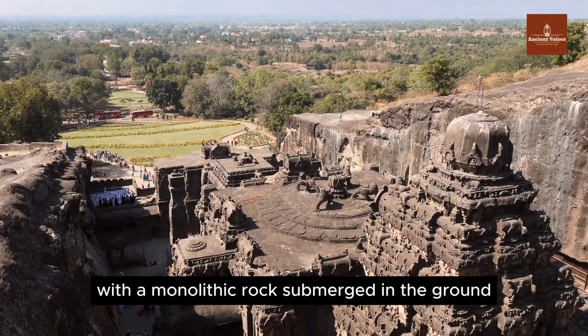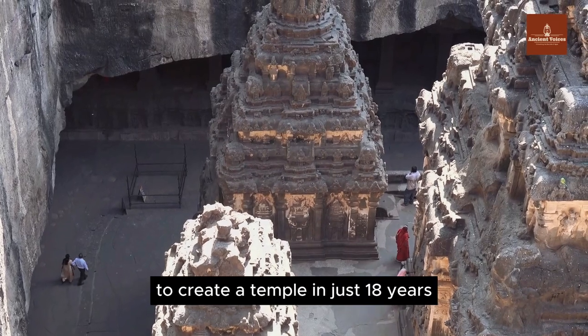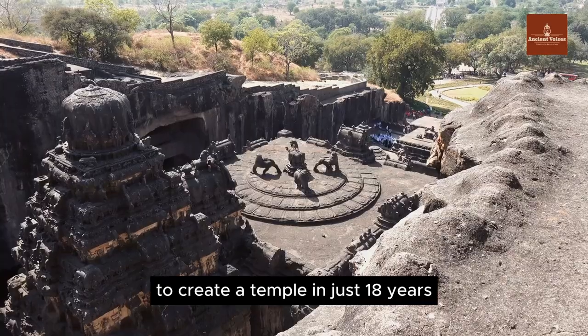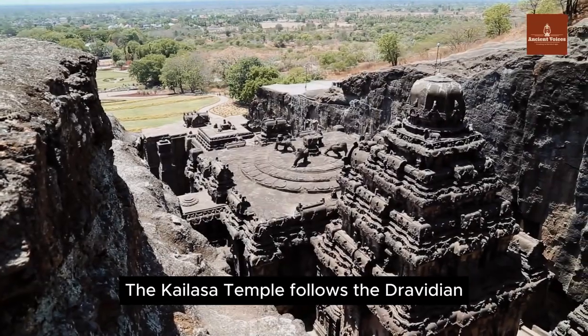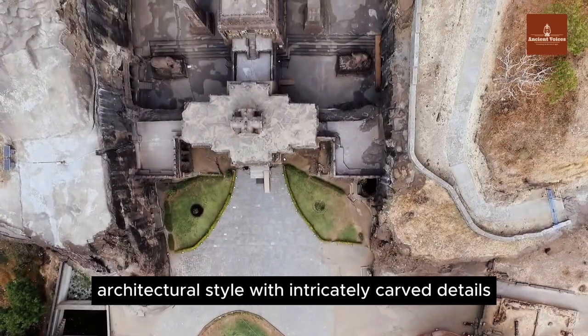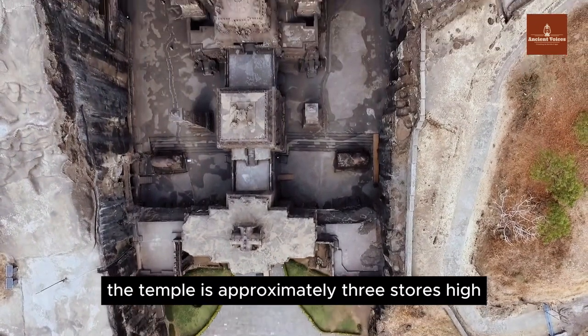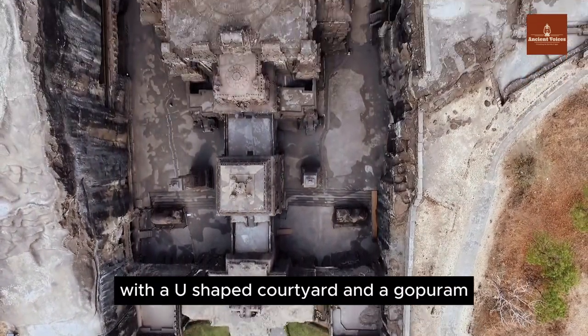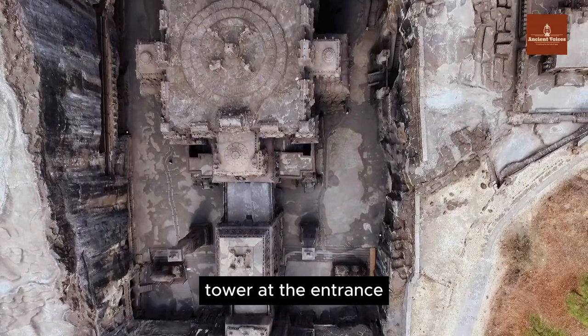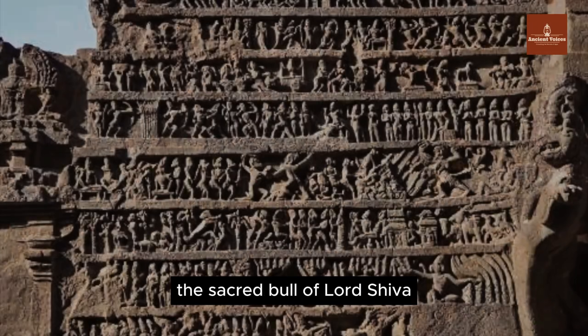With a monolithic rock submerged in the ground, how did ancient people carve it to create a temple in just 18 years? The Kailasa Temple follows the Dravidian architectural style with intricately carved details. The temple is approximately three stories high, with a U-shaped courtyard and a Gopuram tower at the entrance. In front of the main shrine is the statue of Nandi, the sacred bull of Lord Shiva.